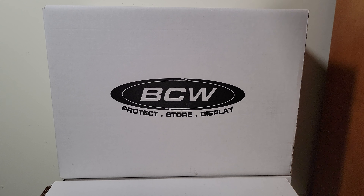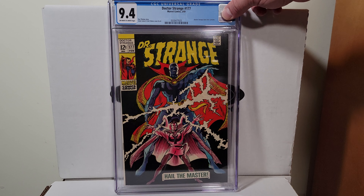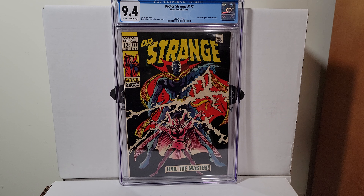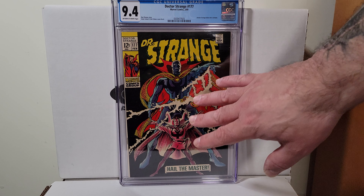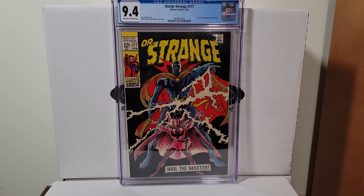Here's a book from 1969 — it's Doctor Strange 177. This is a Gene Colan cover. This is the first appearance of his second costume with a mask. Not an easy book to find, and the only thing is it's a little off-center. But it's still a cool book to have in this grade — they don't pop up often in 9.4 and if they do they're very expensive.